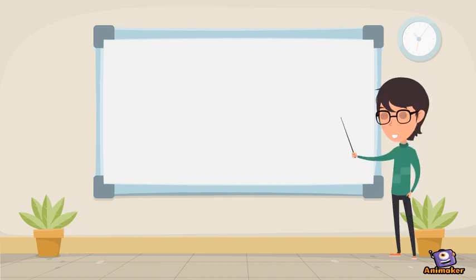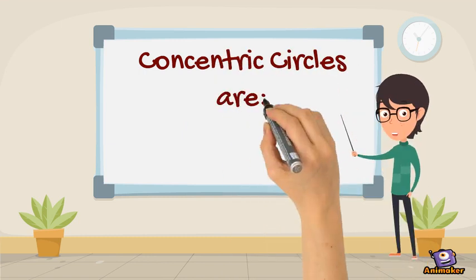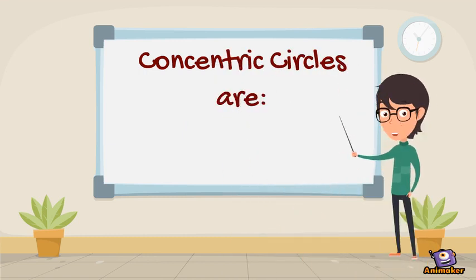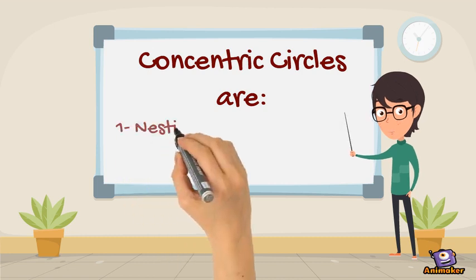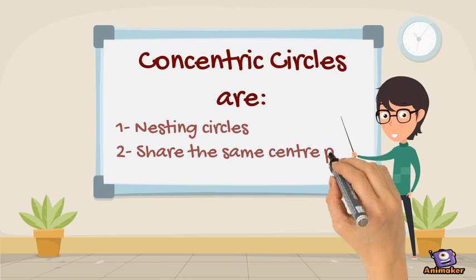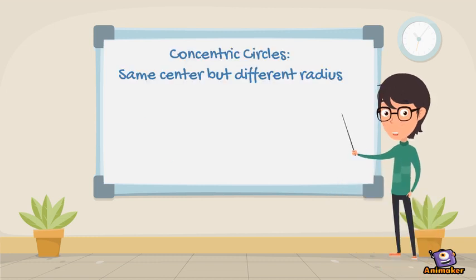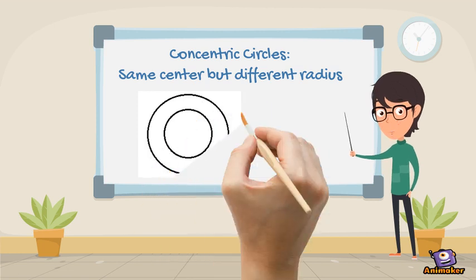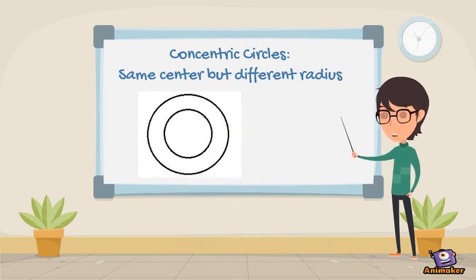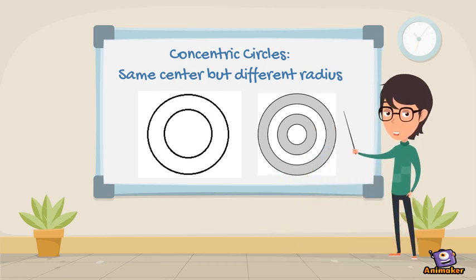Let's discuss concentric circles first. There are two points to remember about concentric circles. First, they fit inside each other — therefore they are nesting circles. Secondly, they have the same center point. In the figure above, these circles have the same center but have different lengths of the radius. There may be two or more than two concentric circles.